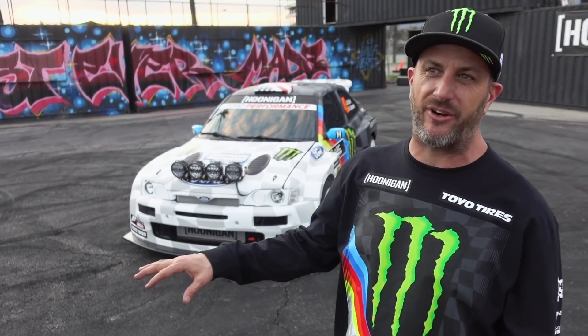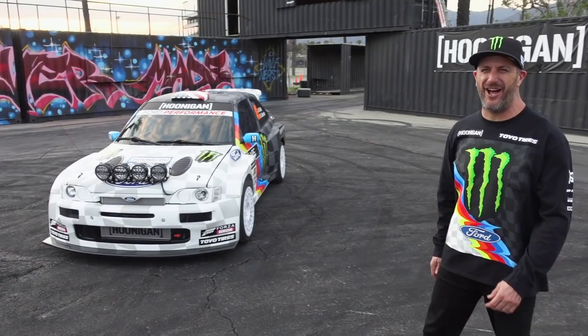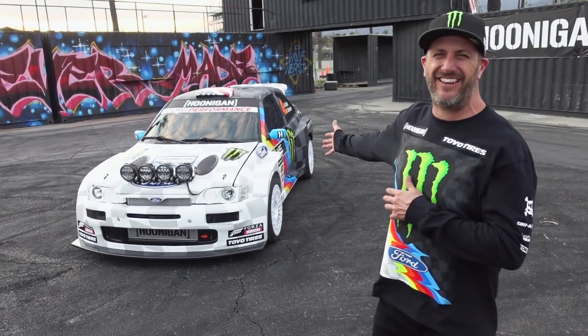Back in the day when I just rode moto before I started racing cars, I'd ask Troy, 'Hey, can I get a helmet painted?' And he would say, 'I don't really have time for you.' Oh, how things have changed.